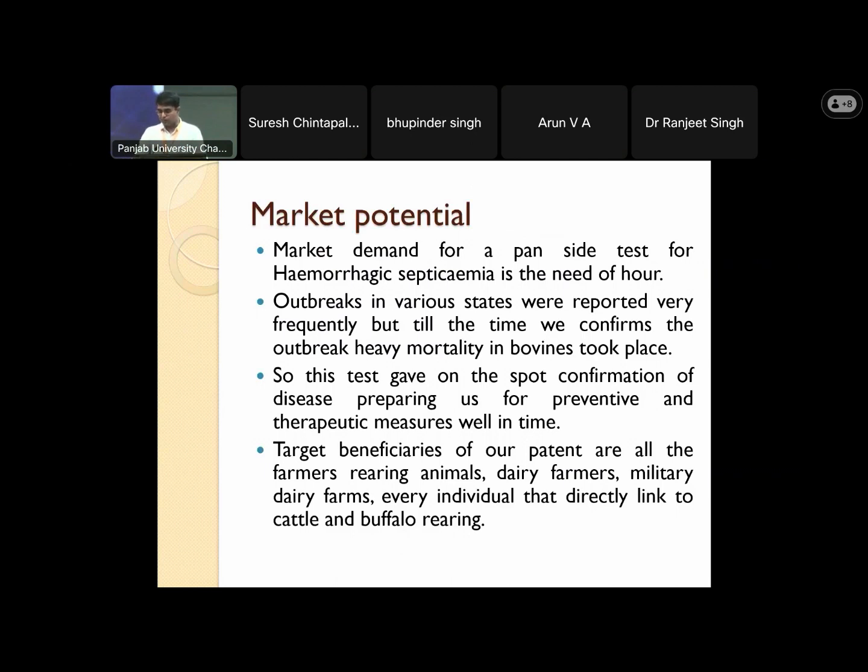The target beneficiaries of our patent are all farmers rearing animals — dairy farmers, military dairy farms, and every individual directly linked to cattle and buffalo rearing.